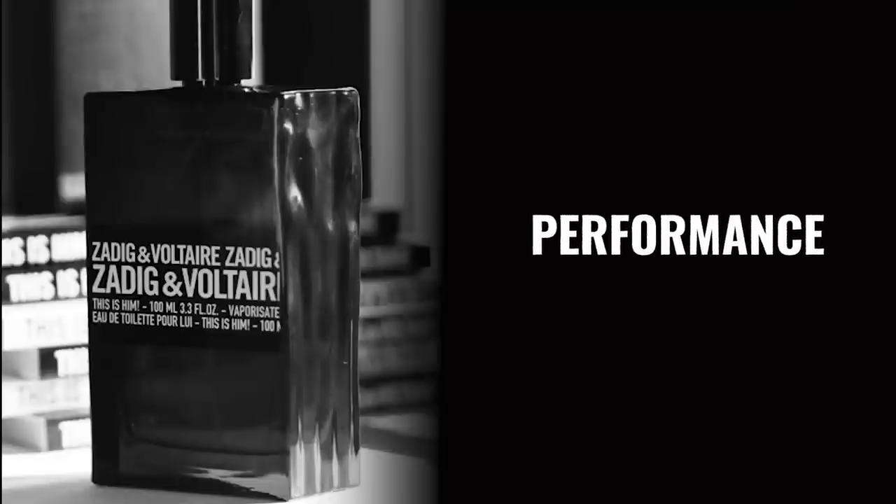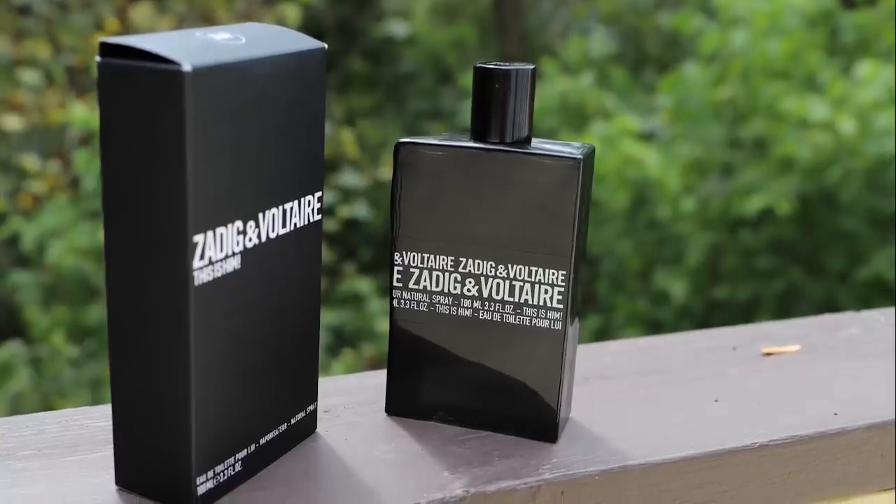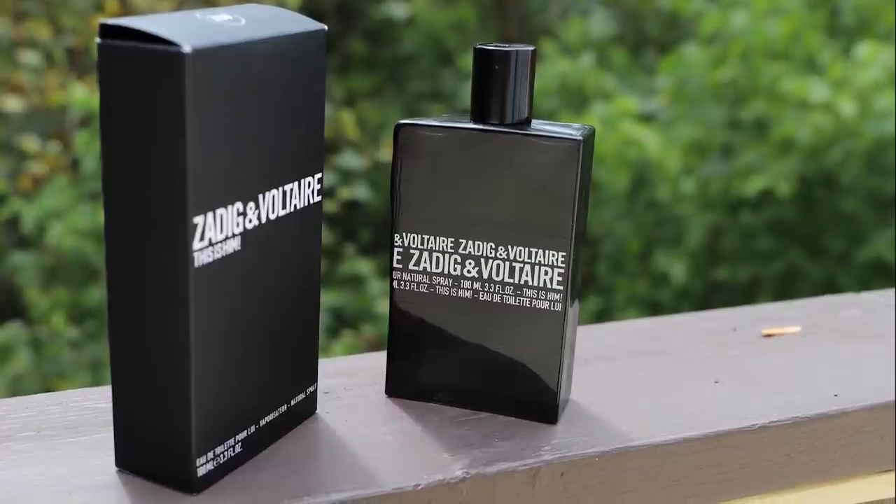Let's talk about the performance on This Is Him. For me, it's actually quite good. I have read from some people that they don't get very good performance — longevity or projection just isn't there for them. But for me it is, and I can only tell you my own experience. I'm getting eight plus hours off skin — not off clothes — off skin. For the first hour and a half or so it has good projection, though it can come across cloying. After an hour and a half it settles in a little bit closer to the skin. Overall: eight plus hours longevity, hour and a half plus projection. Really solid.